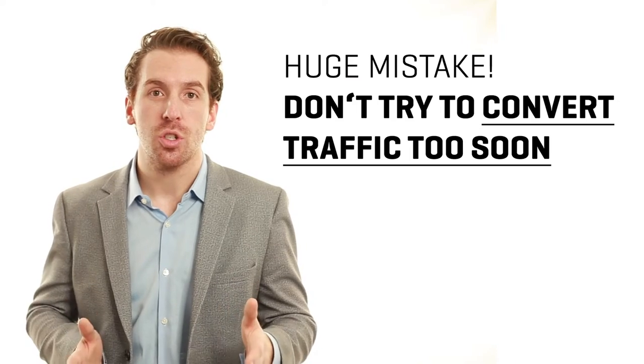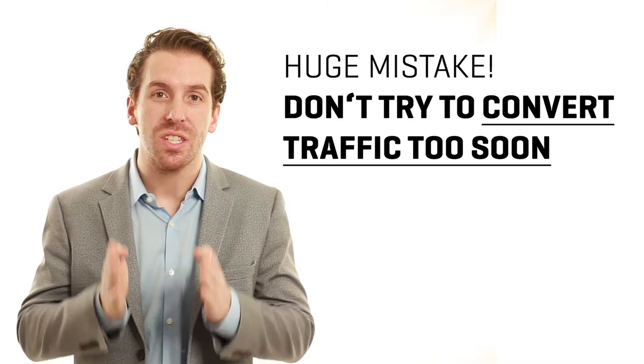Most manufacturers, once they drive traffic to their site, think it's time to convert them to a lead. This is actually too soon, and I believe you're missing the most critical step in the funnel.